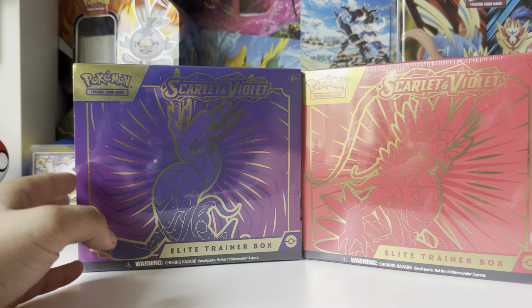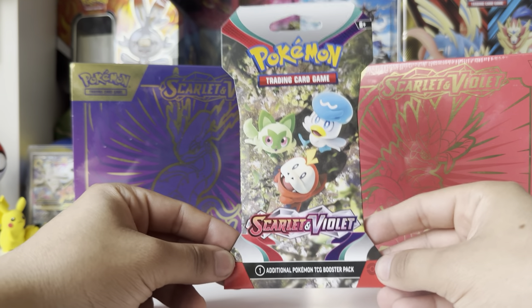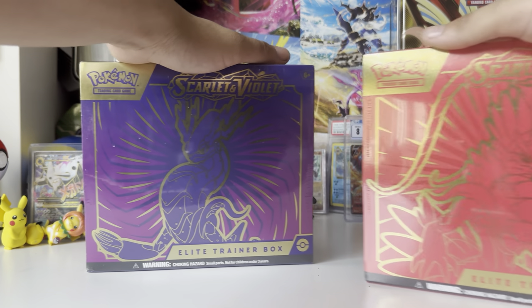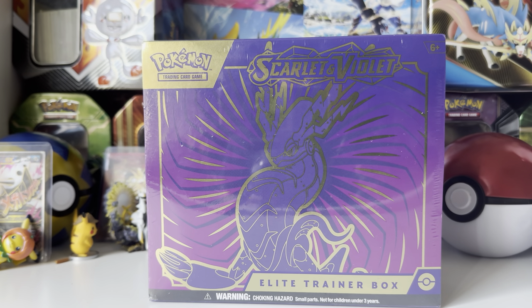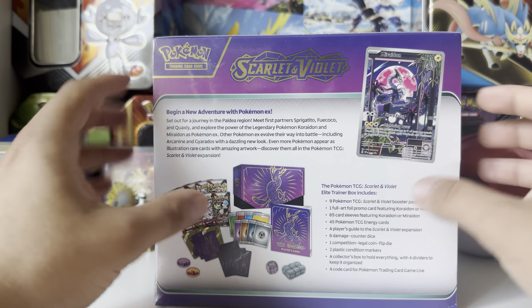But today is the day we will be opening up Scarlet and Violet. Now this is technically not the first pack I've opened, because I had a blister pack that I opened first on TikTok. So if you're interested in the very first pack I ever opened for Scarlet and Violet, it's on my TikTok. We'll open up the purple one because purple is slightly different than red, and I am pretty excited. I've seen a lot about this set through Pokémon TCG Live.